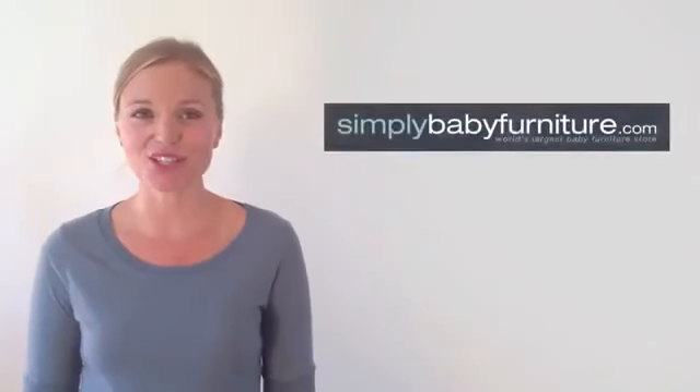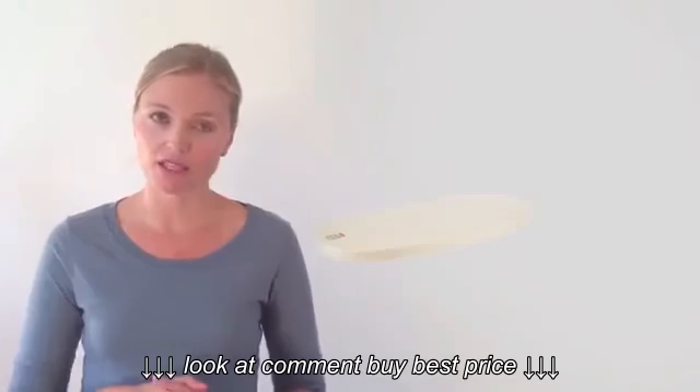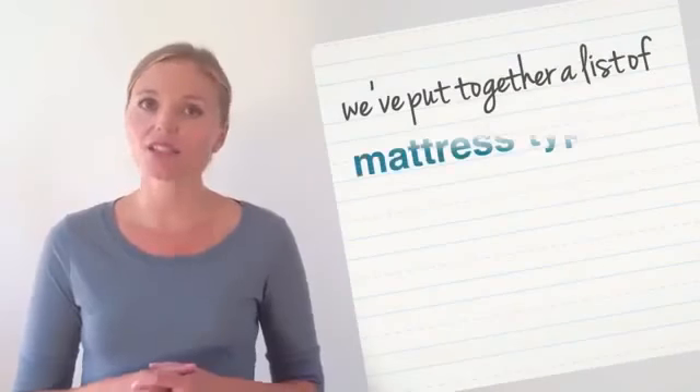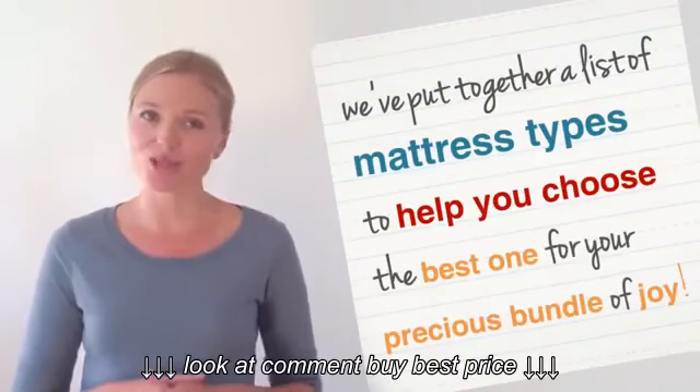Hi, I'm Jessica with Simply Baby Furniture. After spending all that time choosing the perfect crib and just the right bedding for your new baby, choosing a baby crib mattress seems like an afterthought. Your baby will spend up to 16 hours a day snoozing in his crib, so we've put together a list of mattress types to help you choose the best one for your precious bundle of joy.